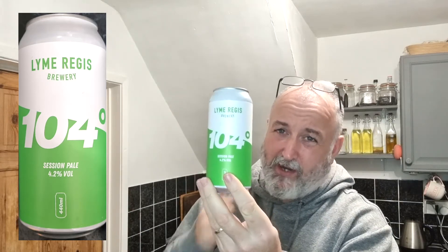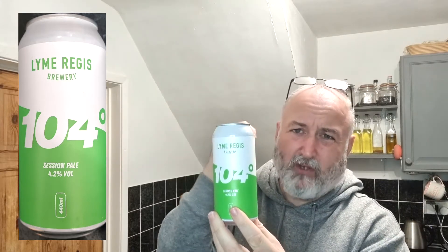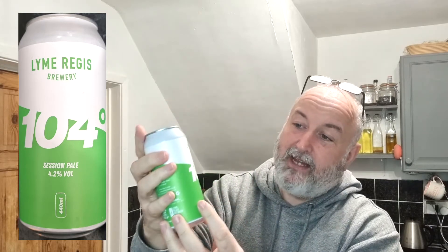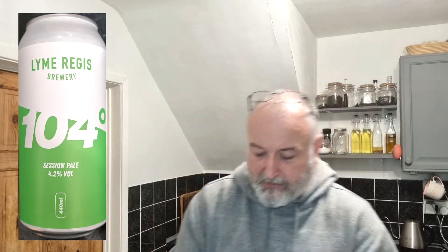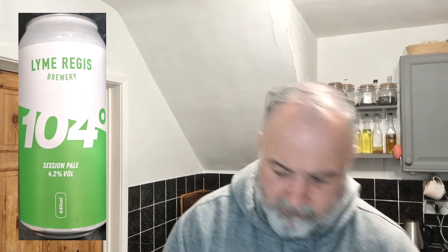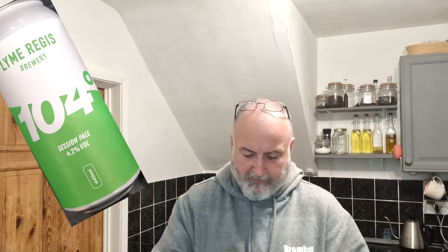I've seen it before — I enjoyed their Steady One, it's like a New England IPA, I've done a video on that. I really enjoyed that, then I forgot I had their session pale. This is their 4.2% session pale. First, I've got the actual lovely Lyme Regis Brewery glass — let's get the beer in the glass.